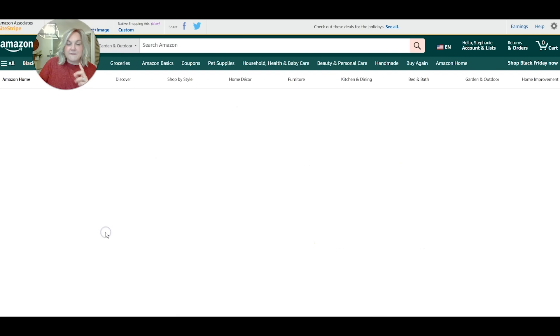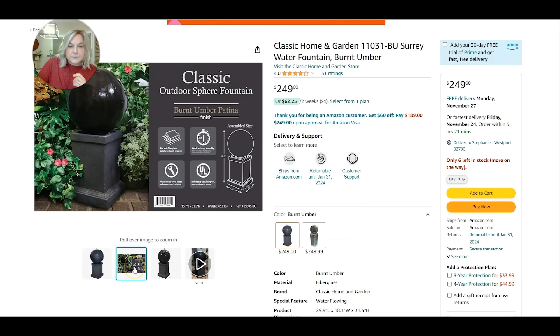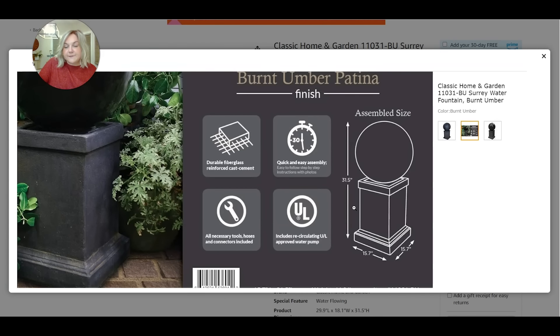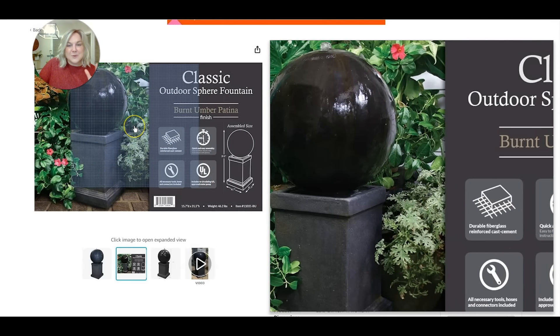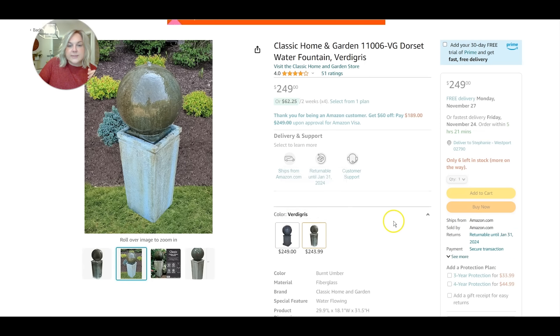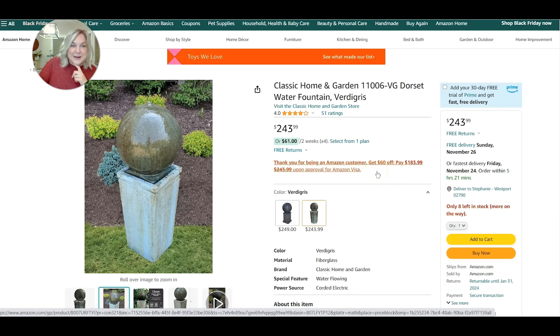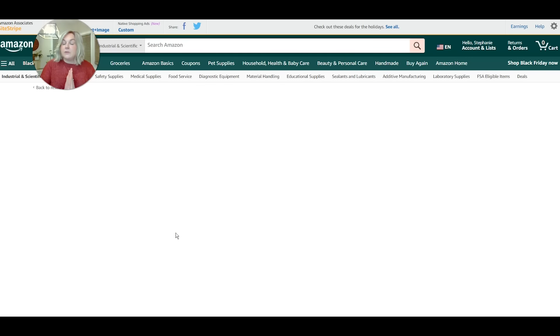For my birthday this year I ended up getting a fountain at a local nursery but I found it on Amazon too. If you saw that video, a couple of people commented that they really liked the fountain. It's 31.5 inches in height and 15.7 inches in width. I have it in my front flower bed all season and it looked really beautiful. I have the burnt umber patina — it's like a black that looks a little bit brown — but there's also a verdigris finish in a pretty green. So if you're looking for a new fountain for next spring, maybe you could add one to your Christmas list, Valentine's list, or birthday list.